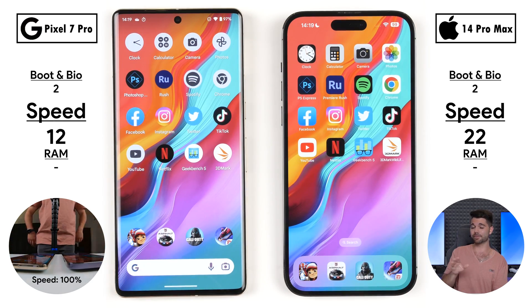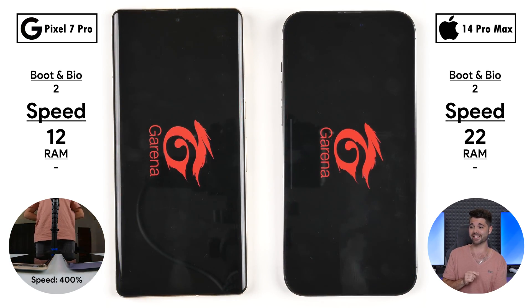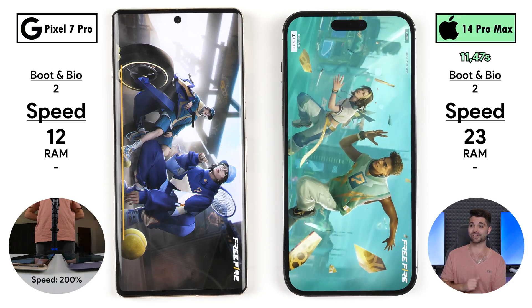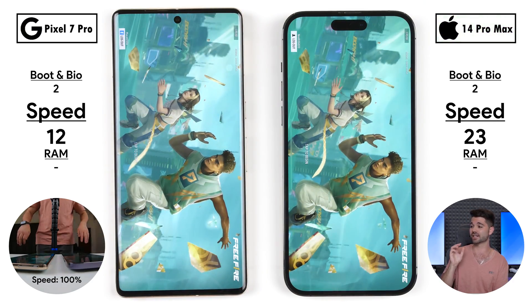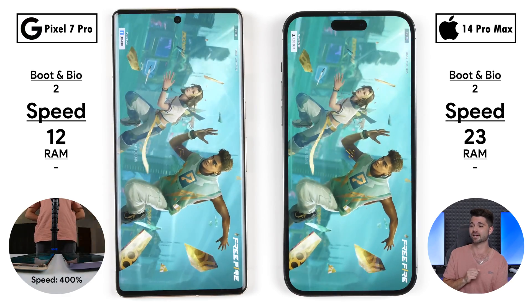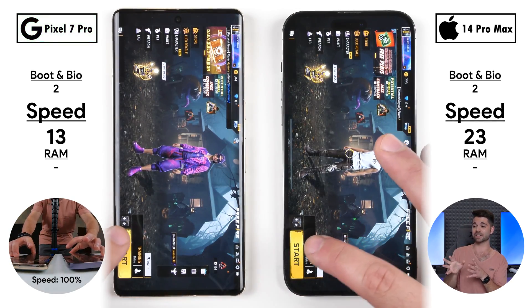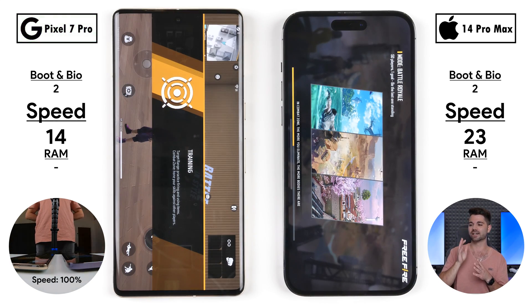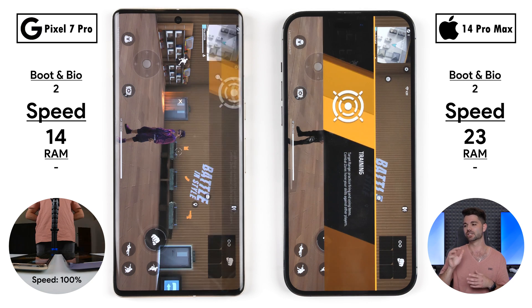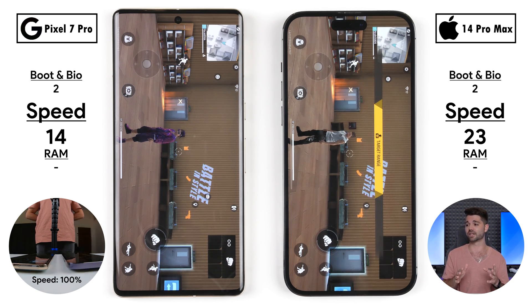Google are really optimizing their phone well — stay tuned for an upcoming battery drain test and a camera comparison coming soon. The iPhone opened Free Fire quicker — now 23 points versus 12 on the Pixel, a 10-point gap. But going into the actual game, the Pixel has one last fight and snatches the point — now 14 points for the Pixel, just a 9-point gap between the two, wrapping up the speed portion.